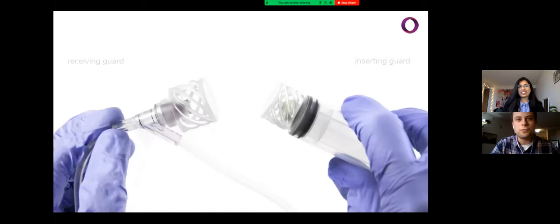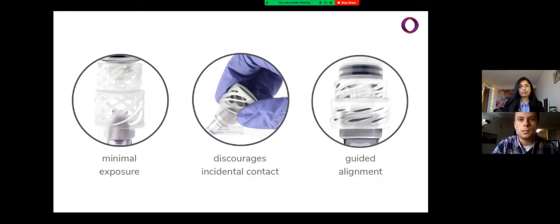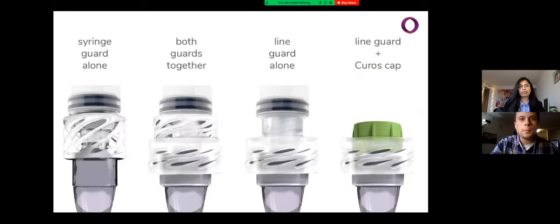Conexo is designed as a flexible barrier that protects both inserting and receiving Lorlox components from contamination. Conexo minimizes exposure to contamination and incidental contact during as well as between IV line uses. Together, the adapters guide the Lorlox components directly toward each other, preventing misaligned connections. The two adapters ideally work together, but they can also function independently. Conexo can be used in conjunction with sanitizing caps, and this complementary design will prevent contaminating events better than either approach alone.